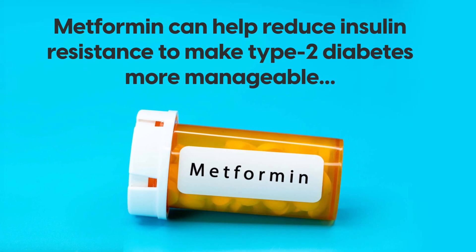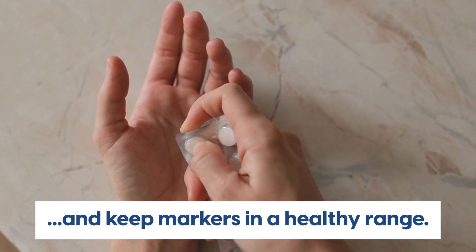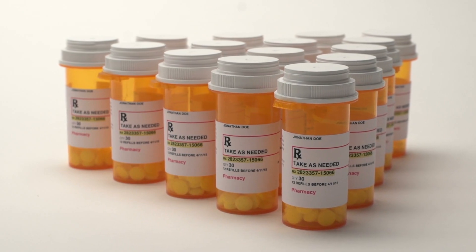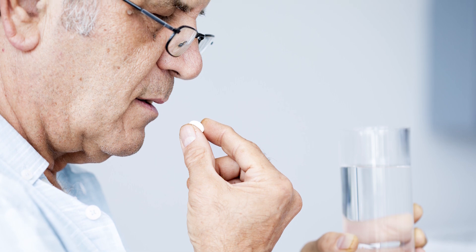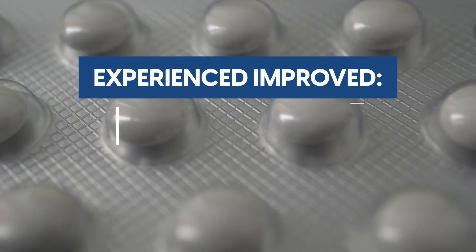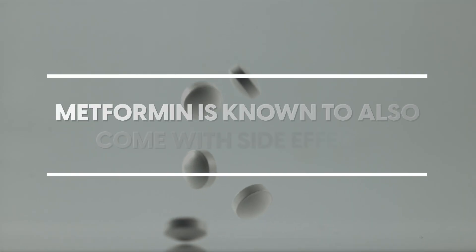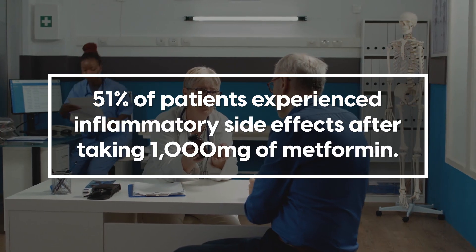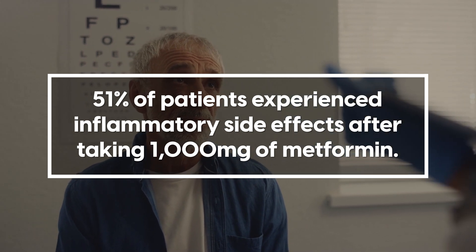Metformin can help reduce insulin resistance to make type 2 diabetes more manageable and keep markers in a healthy range. It is shown to be particularly beneficial for those with diabetes mellitus. A study found that people with diabetes mellitus who took metformin experienced improved HbA1C levels and blood glucose levels. However, metformin is known to also come with side effects. A study in 120 patients with type 2 diabetes observed that 51% of patients experienced inflammatory side effects after taking 1000mg of metformin.